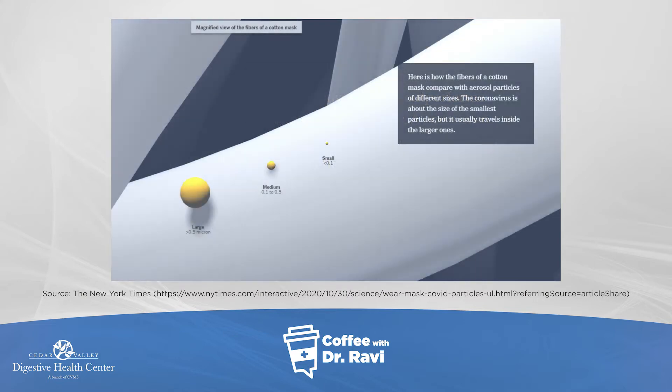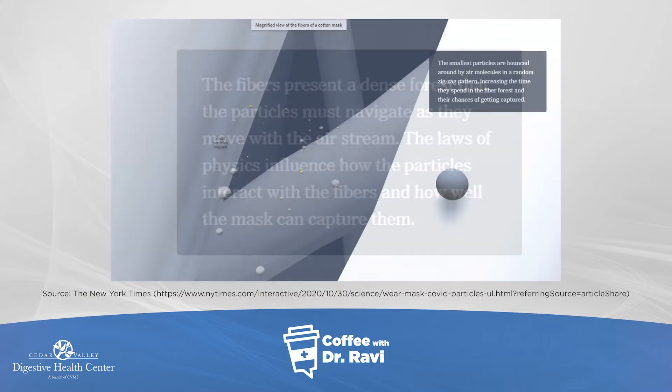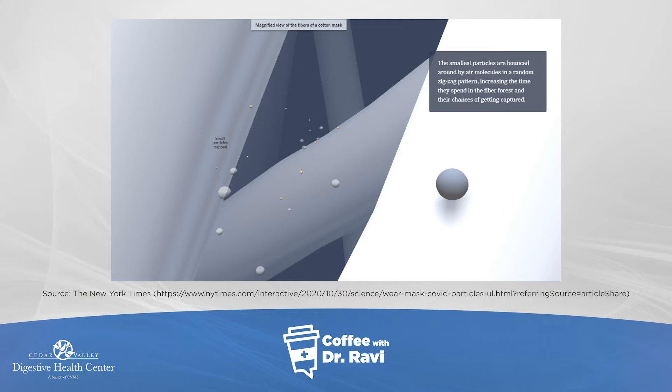The coronavirus is the size of the smallest particle. Here on this slide, I have three particles shown: one that is large, greater than 0.5 microns; another between 0.1 to 0.5 microns; and the smallest one, less than 0.1 micron. The coronavirus is usually the size of the smallest particle but travels inside these bigger droplets. When these particles hit the fibers, they are trapped. The fibers present a dense forest that the particles need to navigate through, and the laws of physics governing how these particles travel cause them to interact with the fibers and get captured. The smallest particles are bounced around by the air in a random zigzag manner, increasing the time they spend in the fiber forest and thereby increasing their chance of getting captured.